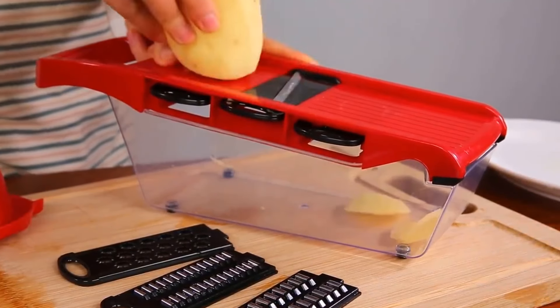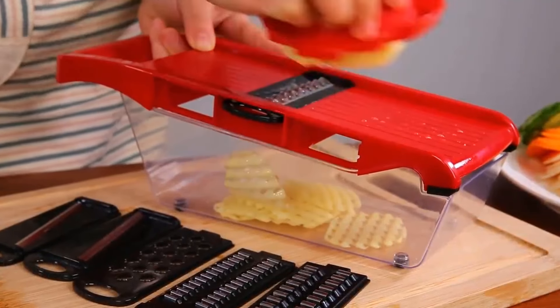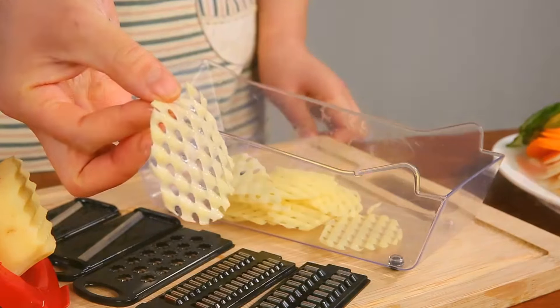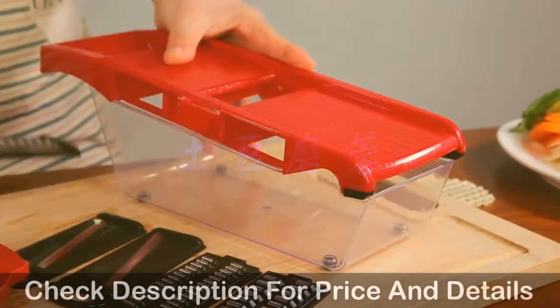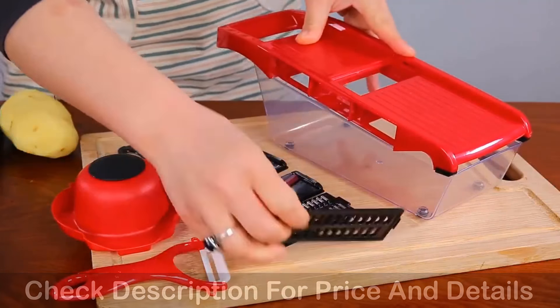Function 1: Vegetable Grater Tools with Food Storage. Function 2: Multi-Functional Vegetable Slicer Carrot Cutter. Function 3: Ginger Nutmeg Shredder. Function 4: Veggies Spiralizer Dicer Pasta French Fries.